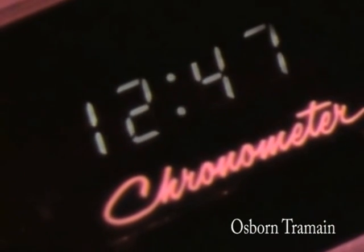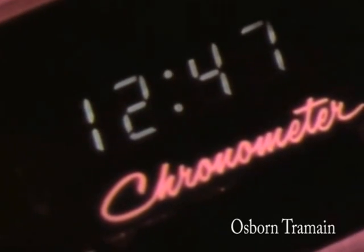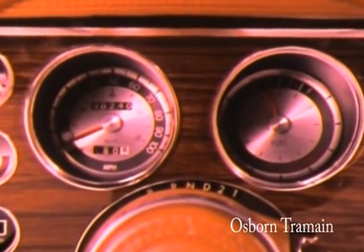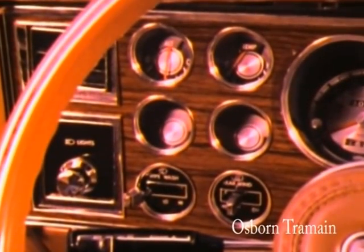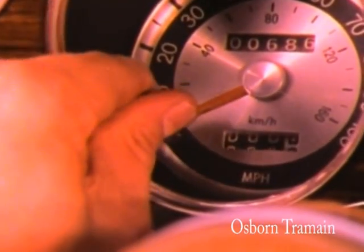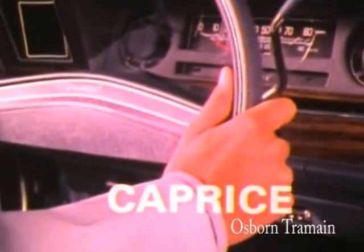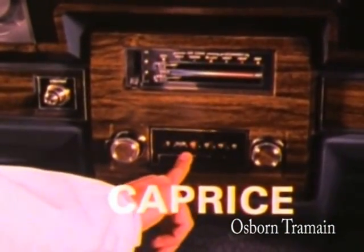Diplomat's optional electronic chronometer with fluorescent digital display is easily read day or night, and is accurate to within 60 seconds a month. Diplomat's rich instrument panel is attractive and functional — the wood grain appliqué is standard equipment, along with fuel, alternator, and engine temperature gauges. There's even a handy trip odometer for keeping track of mileage. Controls are all within easy reach. Caprice controls are a stretch away, and you pay extra for a trip odometer and engine temperature gauge.